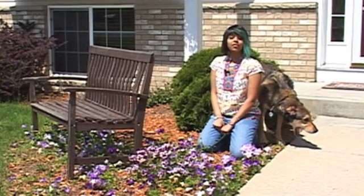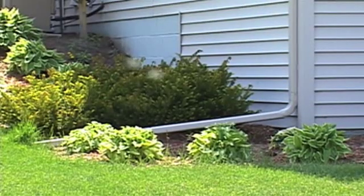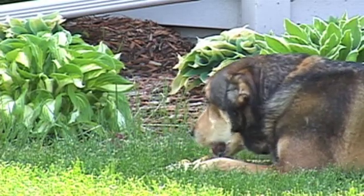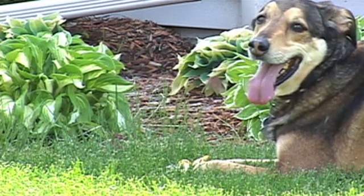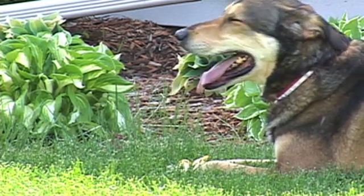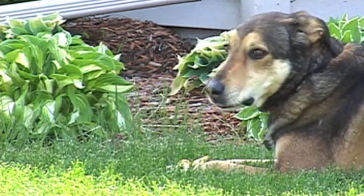But owning pets doesn't mean giving up all your plants. Lee says pansies and hostas are a good option. Smith says he now keeps Chenier contained to part of their yard, something Lee says can be life saving. It's important to always supervise your pet while they're outside. It can only take one second for you to turn around for them to get into something.